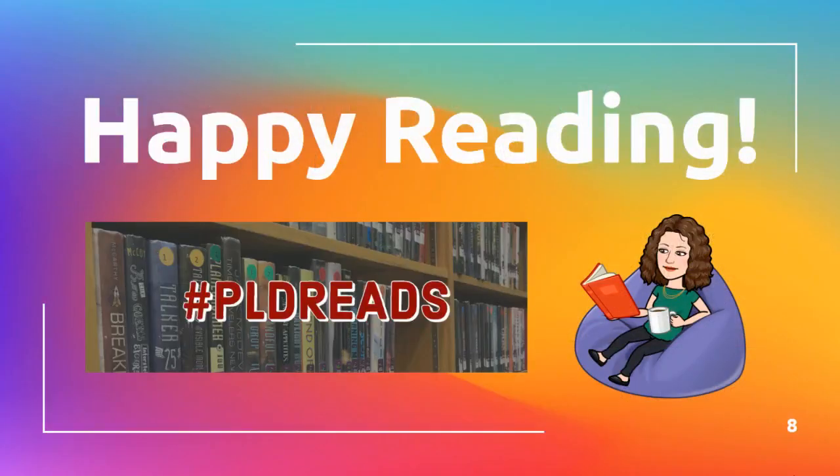We're so glad that you are keeping on reading during this time and we want you to know that we are here to support you. So please let us know what books you need and we'll make sure you get them. Happy reading, Dunbar.